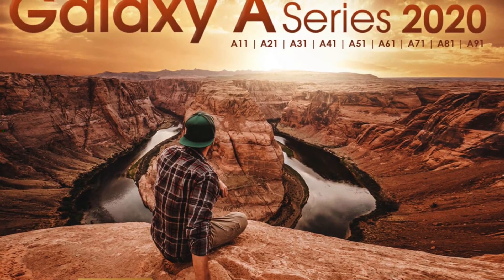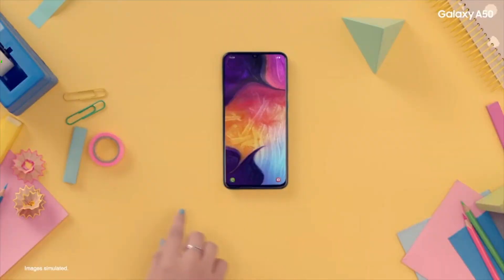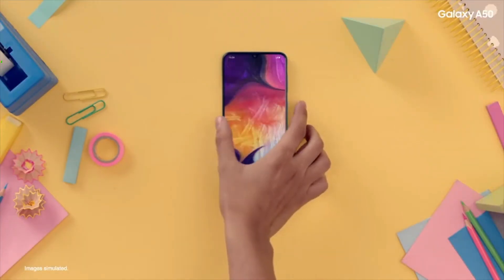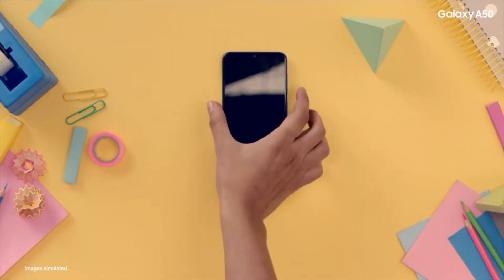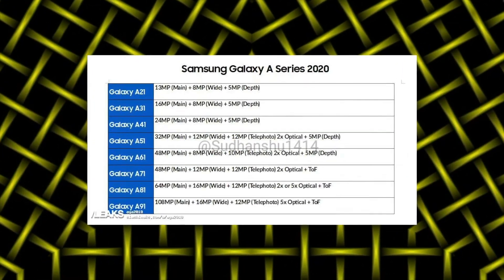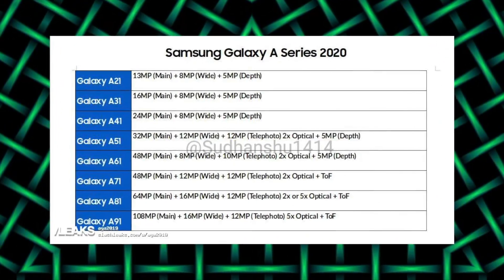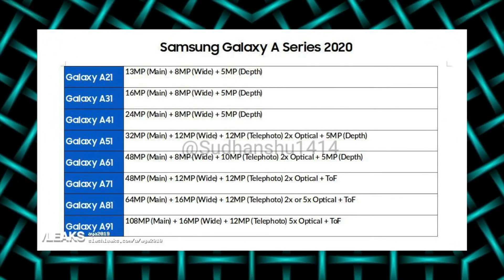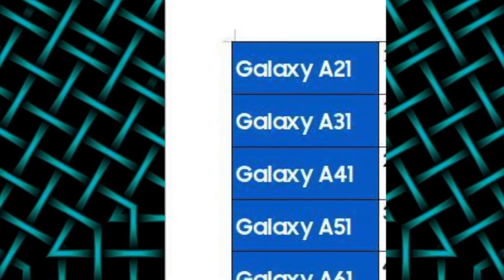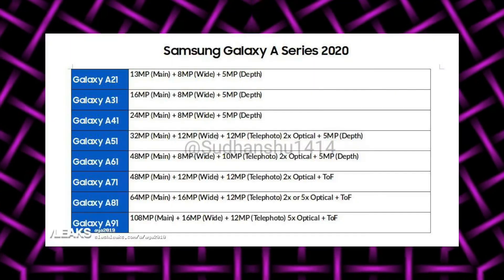Samsung will bring major camera improvements to its phones. Apart from the Note 11 and Galaxy S11, we're going to see some drastic camera changes across the Galaxy A lineup. According to the latest leak, we have full camera specifications for the whole Galaxy A lineup. These are going to be the naming scheme for the A series next year — because it's S11, the number starts from A21 all the way up to Galaxy A91.